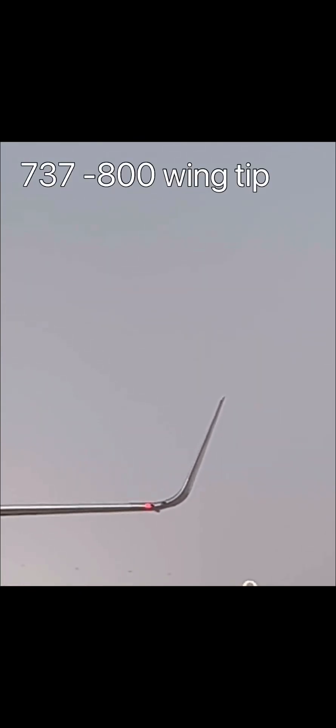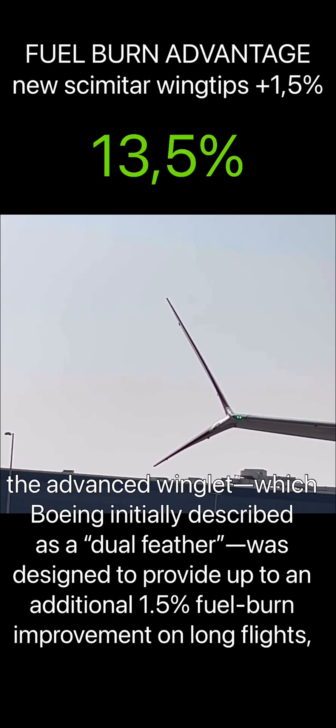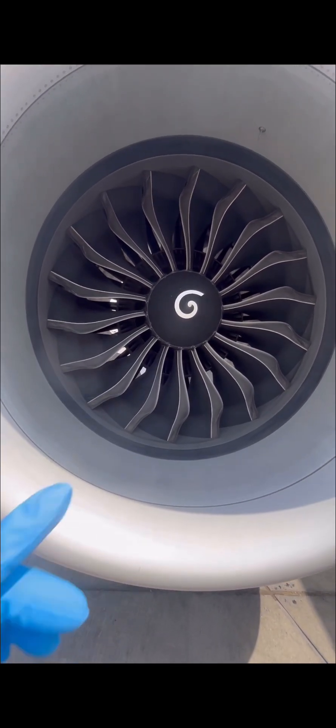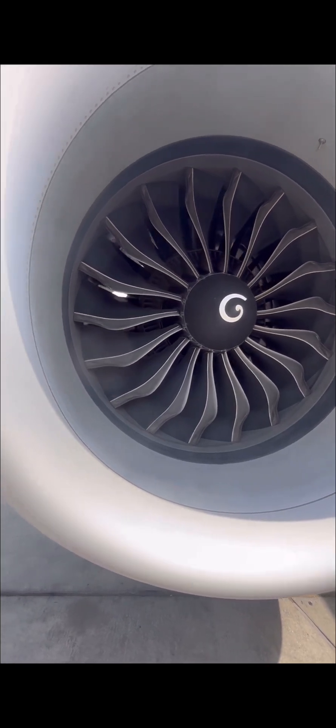Next are the wing tips. The classic 737-NG wing tip versus the 737 MAX split-tip winglet gives a fuel efficiency advantage of almost two percent, bringing the total fuel advantage to almost 13 to 13.5 percent with the efficient engines.